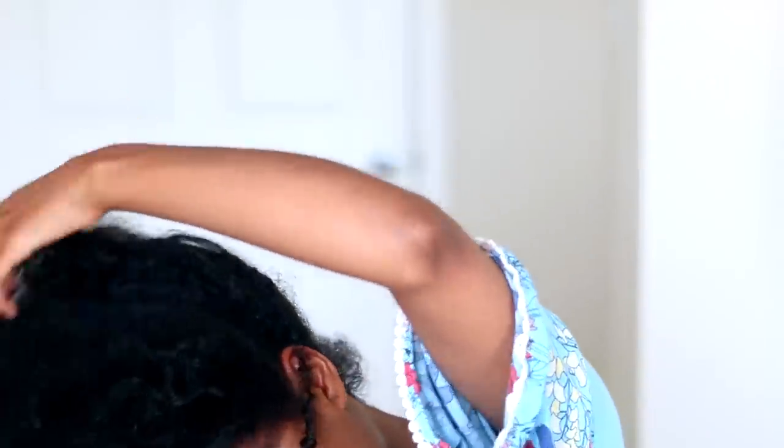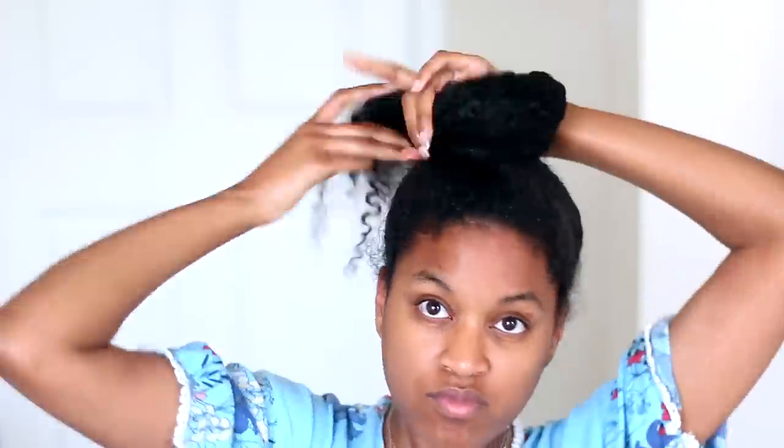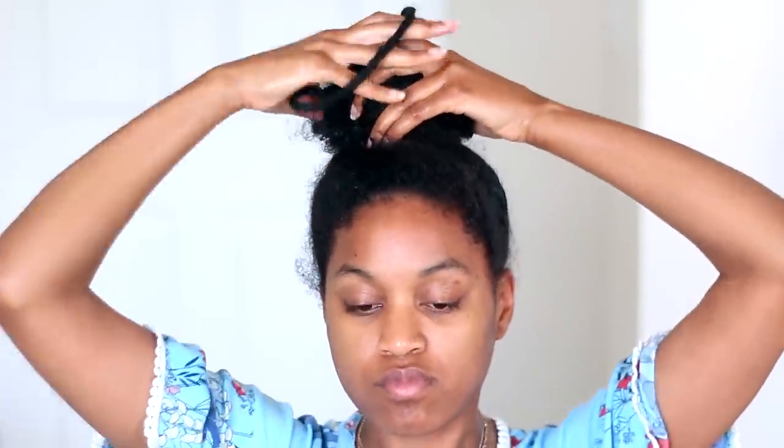After I finish massaging my scalp, I normally like to spray a little bit of water on my hair, because I'm gonna wrap my hair up into a bun and leave it in for about 15 to 20 minutes. I feel like when you put a little bit of water on your hair it does add even more moisture.